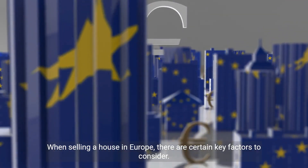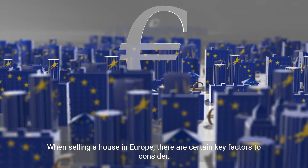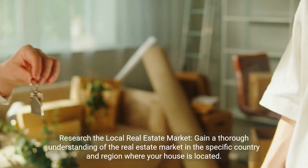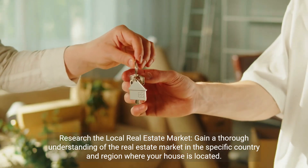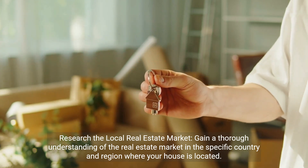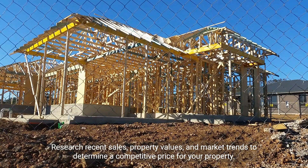When selling a house in Europe, there are certain key factors to consider. Here are some important things to remember. Research the local real estate market. Gain a thorough understanding of the real estate market in the specific country and region where your house is located. Research recent sales, property values, and market trends to determine a competitive price for your property.